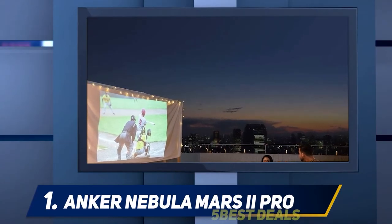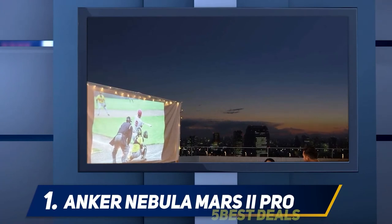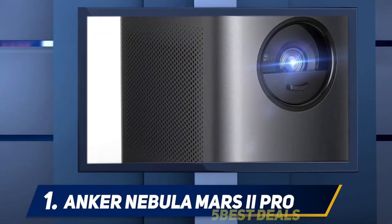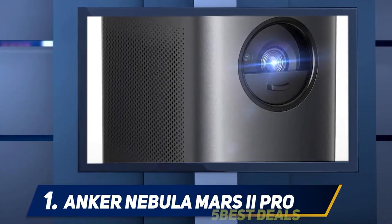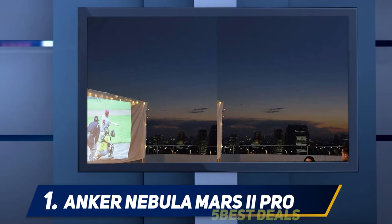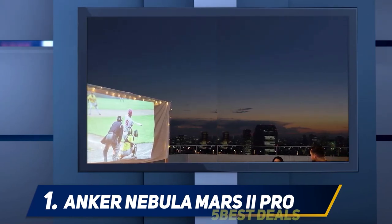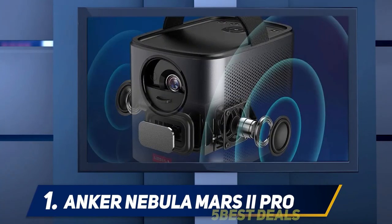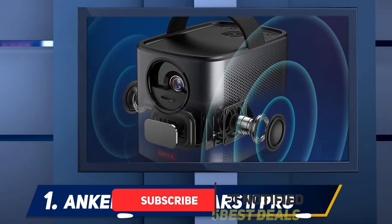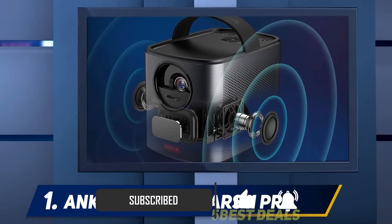And number 1: the Anker Nebula Mars 2 Pro. As the high-end model in Anker's Nebula line of entertainment projectors, the Anker Nebula Mars 2 Pro packs good brightness for a mini projector and a powerful sound system. Bulkier and with a shorter battery life than the Anker Nebula Apollo, it's not as easily portable as that editor's choice model, but the Mars 2 Pro is brighter and has a higher native resolution, plus a more powerful sound system. It earns its own editor's choice award as an entertainment mini projector.